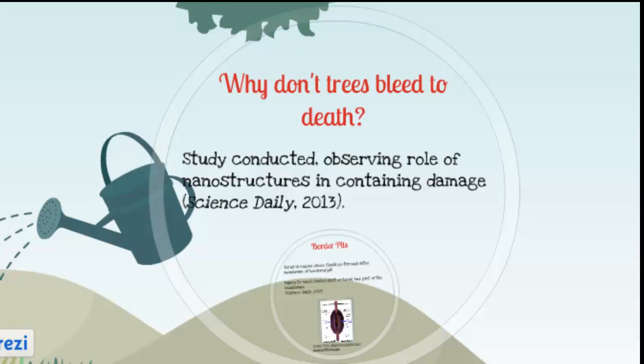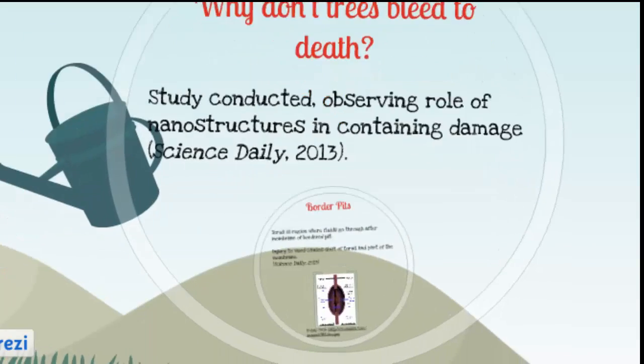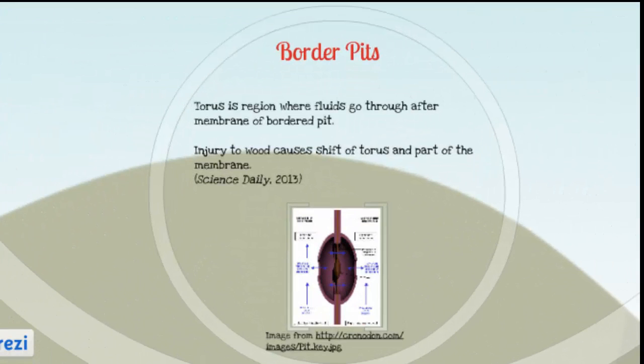Another study has been conducted to examine why trees don't bleed to death when they get injured. Scientist Baskowitz is going to explain this phenomenon to us. Injuries can include injury by insect or being dried, like what happens with kiln-dried lumber. In this study, scientists used a special microscope to observe nanostructures and their role in containing damage in bordered pits in wood fiber cells. Bordered pits are the cavities in wood fiber cells that allow sap to flow through adjacent cells. Through using a laser scanning microscope, scientists discovered that bordered pits are filled with a membrane of nanofibrils that spread from a region in the tree called the torus.